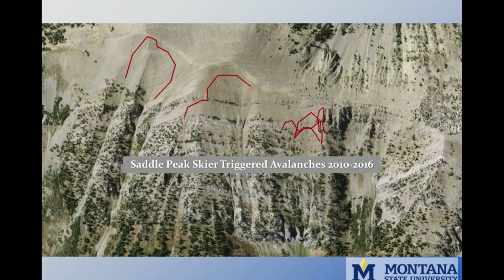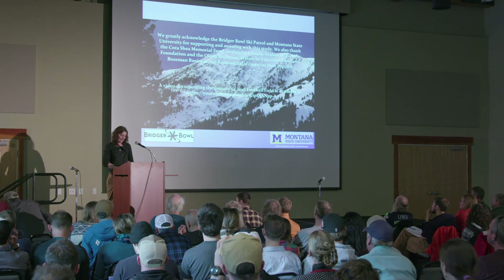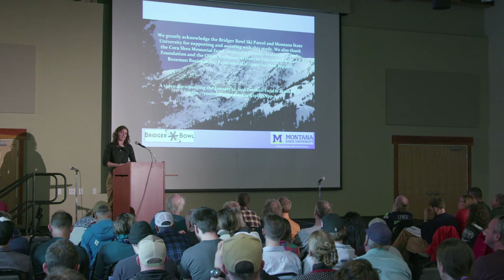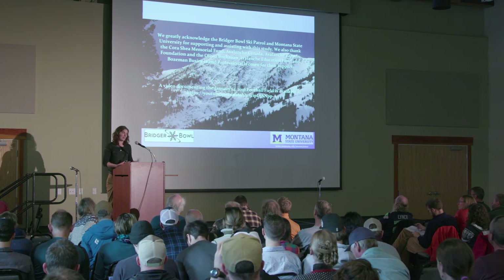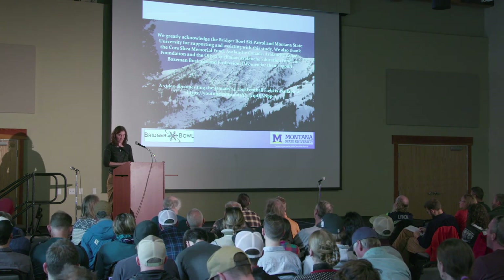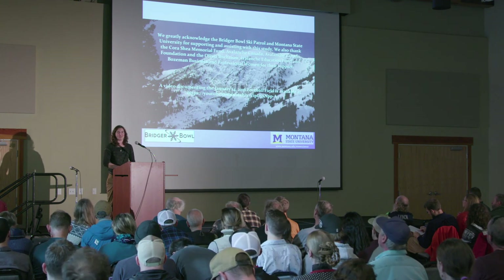Time-lapse photography is a really powerful tool in both avalanche research and rescue response. It's a simple and inexpensive method to document skier usage in avalanche terrain, and these images can assist us with determining avalanche triggers, the number of people involved, and provide a last-seen point. Time-lapse images also provide valuable information on avalanche terrain usage and create an avalanche history for high-use backcountry areas. That's currently what I'm working on at MSU — I'm still crunching a lot of data, but there's a lot of potential applications for this sort of research.